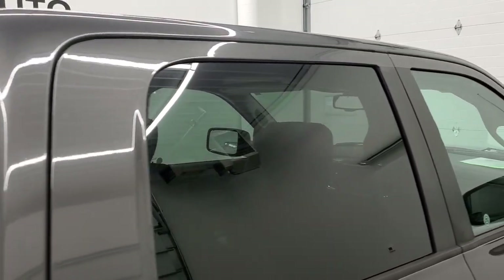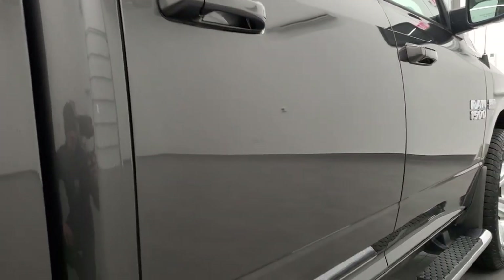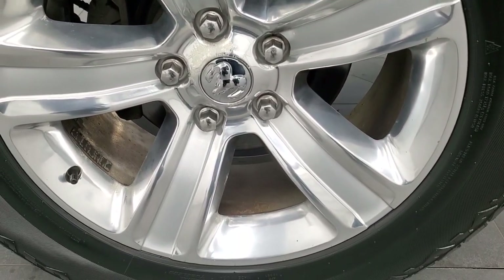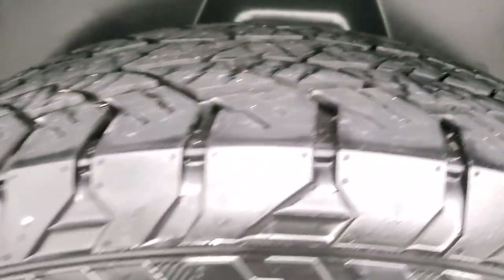So when you do get here, there are absolutely no surprises and you can make a smart and informed buying decision from wherever you're at. And if this video helps you make that decision, let your salesman know that you saw the video, that it was helpful, and that Brett sent you. The back rim is in excellent shape too, and the back tires have right around 50% of the tread left.